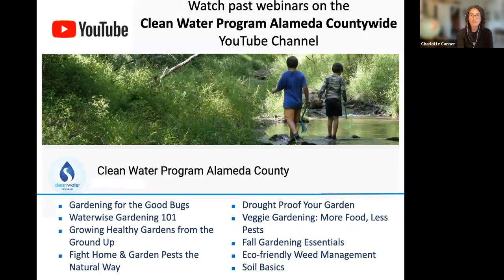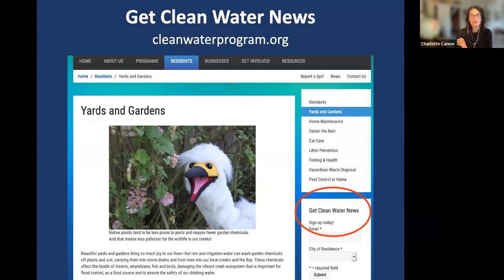We've done several webinars with the Clean Water Program. Today we're focusing specifically on growing food, but there are tons of other topics we've covered over the last year. Feel free to visit the Clean Water Program YouTube channel — you can search 'Clean Water Program Alameda' to see past webinars on drought-proofing your garden, building healthy soil, gardening for good bugs, and weed management. You can also sign up for their newsletter at cleanwaterprogram.org.